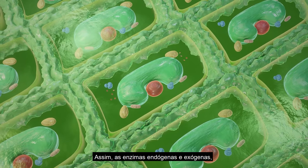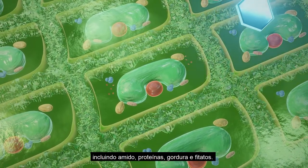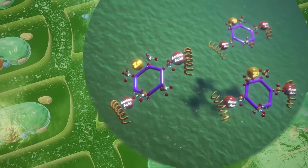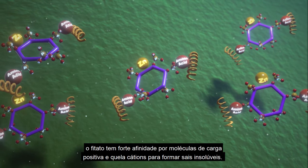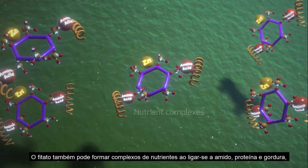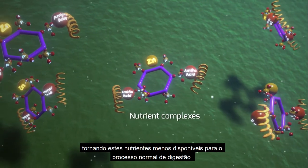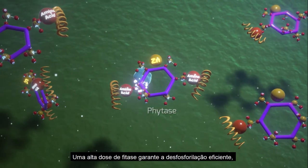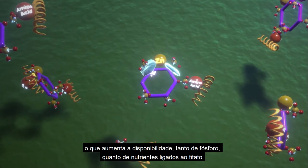As a result, both endogenous and exogenous enzymes have improved access to their substrates inside the cells, including starch, proteins, fat, and phytates. As it is negatively charged, phytate has a strong affinity for positively charged molecules and chelates cations to form insoluble salts. Phytate can also form nutrient complexes by binding with starch, protein, and fat, making these nutrients less available to the normal digestion process. A high dose of phytase guarantees efficient dephosphorylation, which increases the availability of both phosphorus and nutrients bound to phytate.